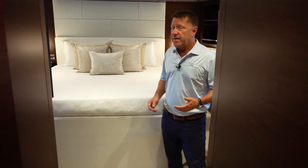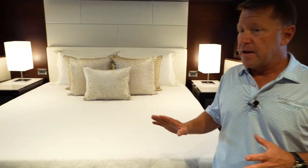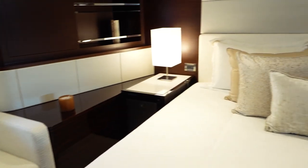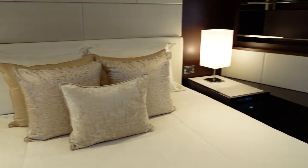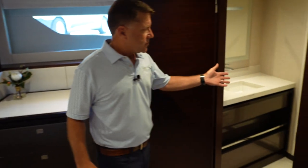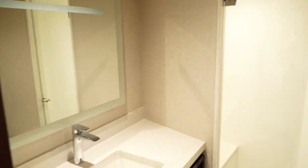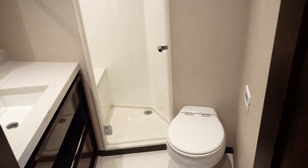The 32E lower companionway has four staterooms plus a laundry room. As we make our way forward, we go into the main VIP — it is full beam with a lot of room, a couch on the port side, and a king-size bed. It's almost like another master on the boat. You've got a full walk-in shower and head, plus a hanging closet with a mirror.